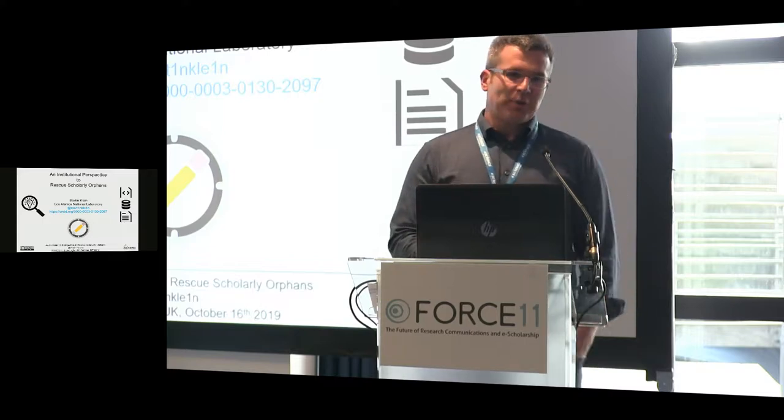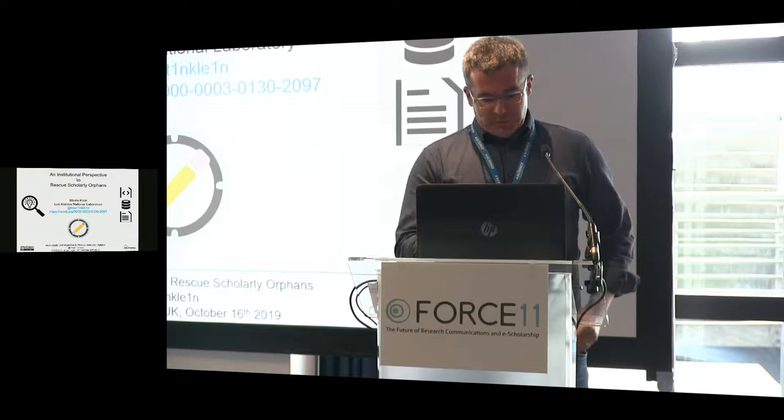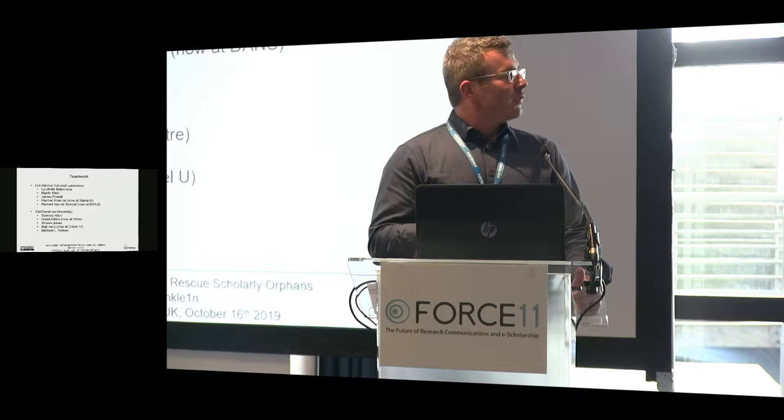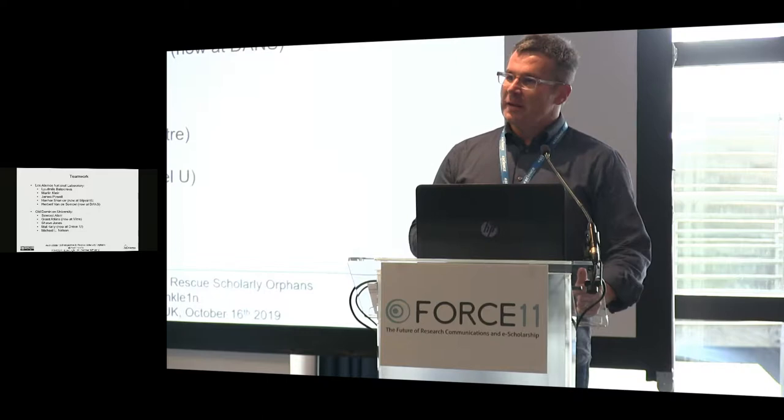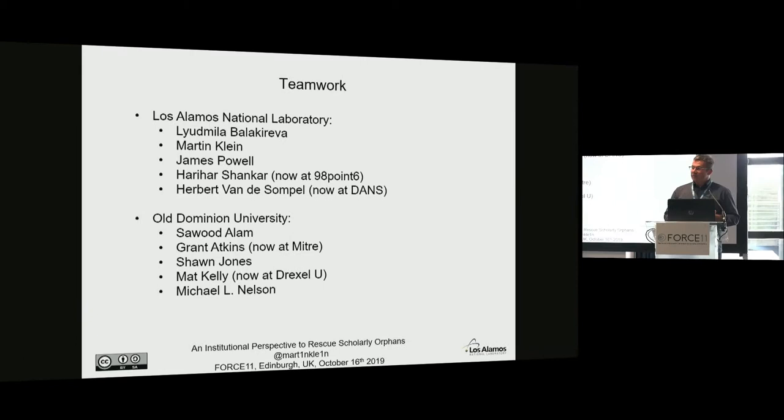I'd like to talk to you about our ideas about an institutional perspective of how to rescue, discover, capture, and archive scholarly orphans. This is of course not just me coming up with these ideas — it's a teamwork effort. You may recognize a number of those names on that list. It's the team at Los Alamos and also collaborators from Old Dominion University.